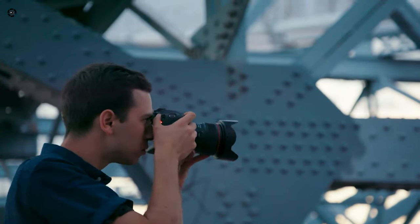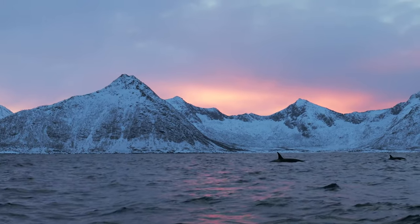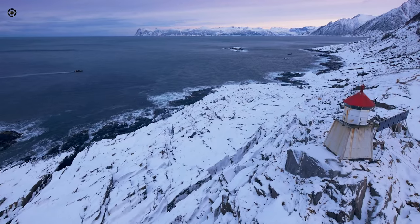So do you own one or ever used any bridge camera before? What are your opinions? Share with us in the comment section down below.